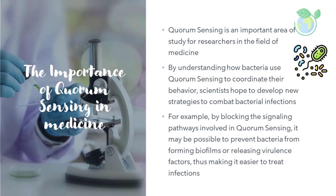Quorum sensing is an important area of study for researchers in the field of medicine. By understanding how bacteria use quorum sensing to coordinate their behavior, scientists hope to develop new strategies to combat bacterial infections. For example, by blocking the signaling pathways involved in quorum sensing, it may be possible to prevent bacteria from forming biofilms or releasing virulence factors, thus making it easier to treat infections.